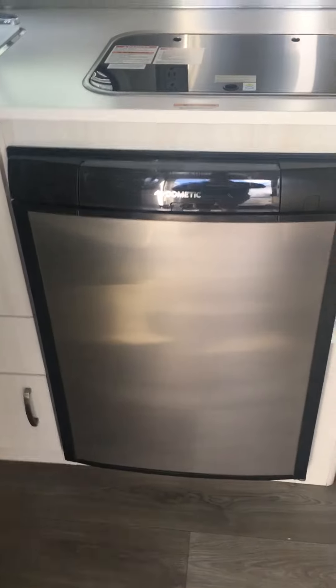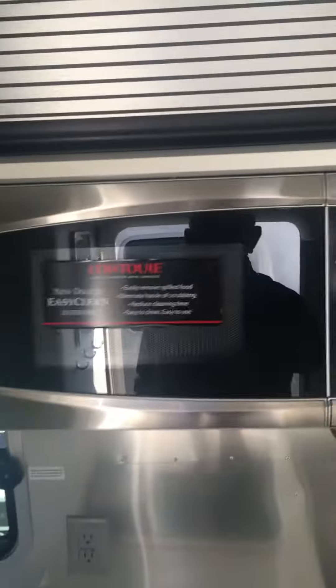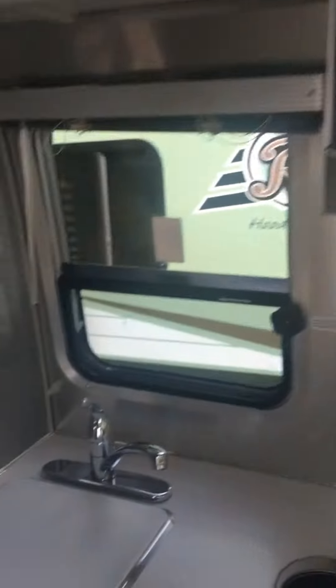It's got a smaller automatic fridge. Bit of a microwave. Another bed in the rear. Comes with a TV. Storage up above. Surprisingly big closet. There's a lot of stuff.